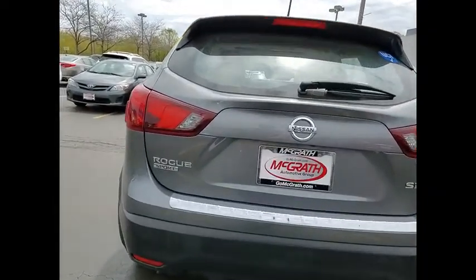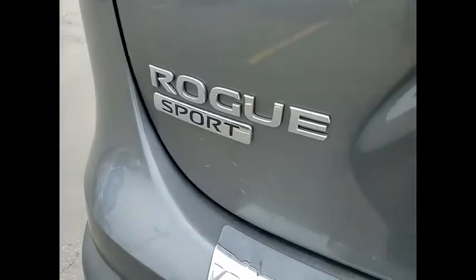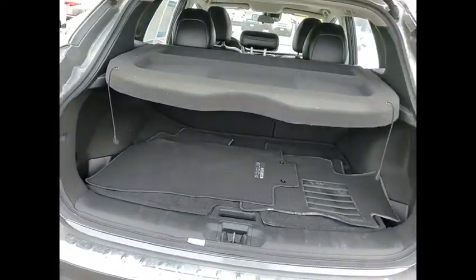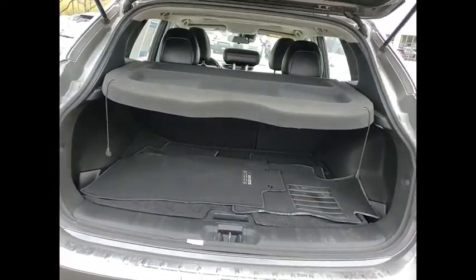This vehicle has less than 65,000 miles. Here are some of this vehicle's great options: tire pressure monitor, heated mirrors, all wheel drive, aluminum wheels, rear spoiler.